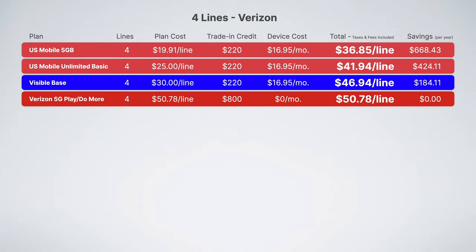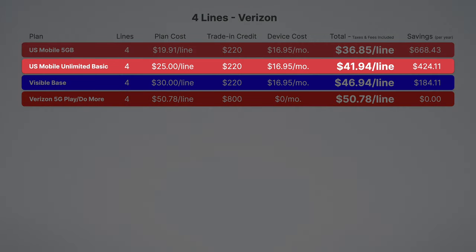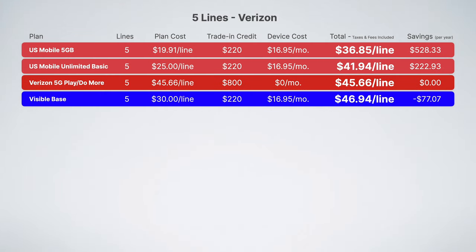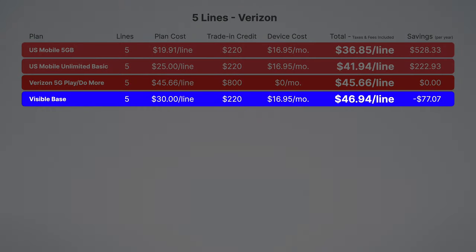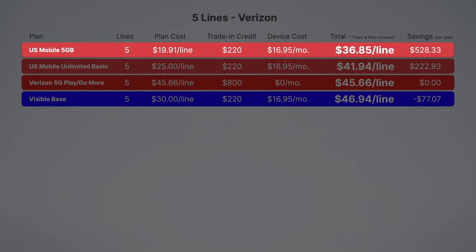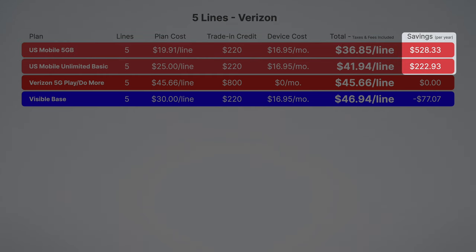For four lines, the biggest difference is with US Mobile's Unlimited Basic plan, which dropped from $30 a line for three lines down to $25 per line for four lines. This plan now saves families over $420 per year compared to Verizon. US Mobile's 5G plan remains the ultimate value pick, saving you over $660 per year. For five lines, something surprising happens: Visible suddenly becomes more expensive than Verizon 5G Play More and Do More. If you're interested in going with Verizon directly, finding ways to add friends or family members to get to five lines really does make a difference in cost per line. US Mobile's plans are still the most affordable, saving families between $200 and $500 per year.